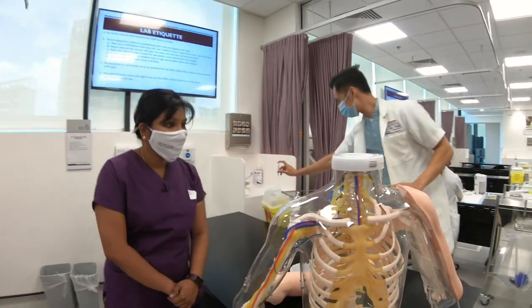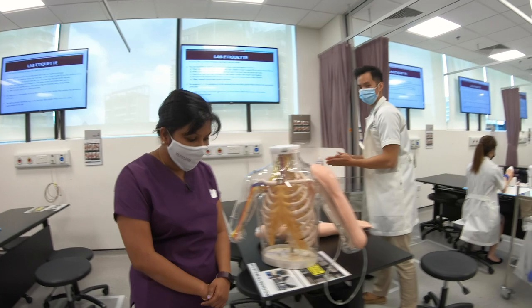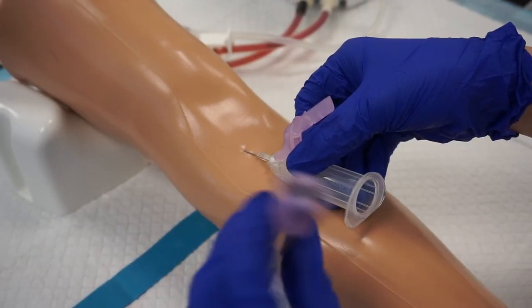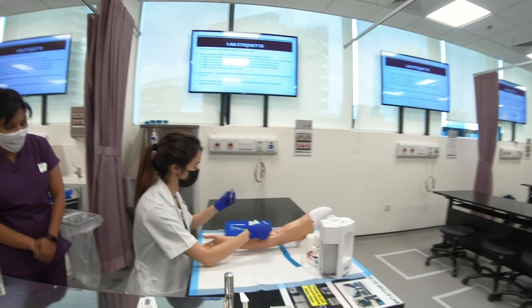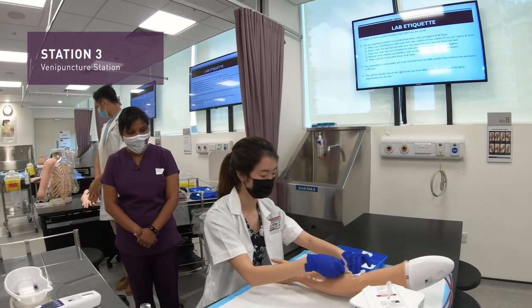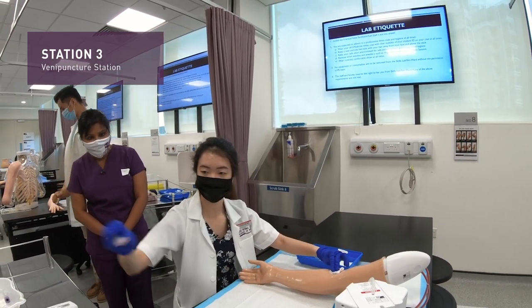Next we will actually move on to the venipuncture station, where Angeline is actually drawing blood from the task trainer. She just completed blood drawing. Well done, Angeline.